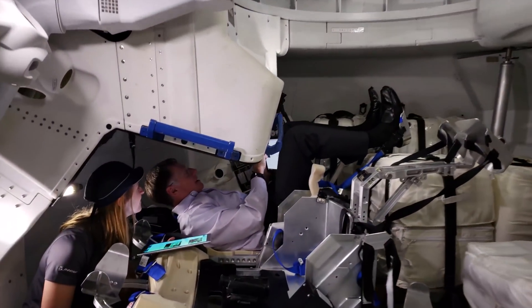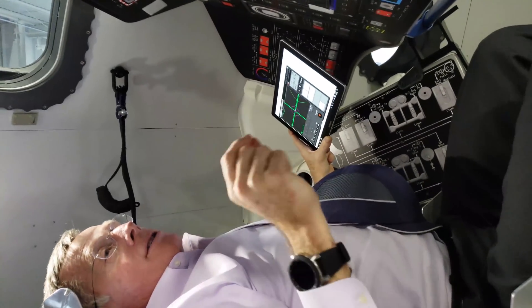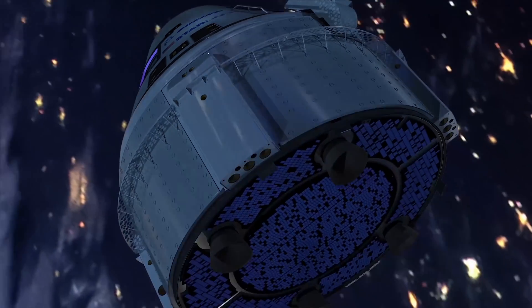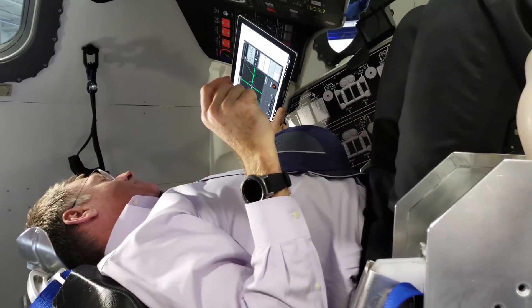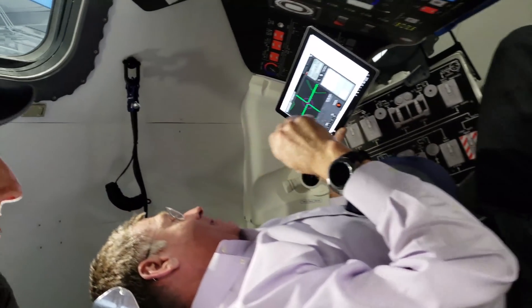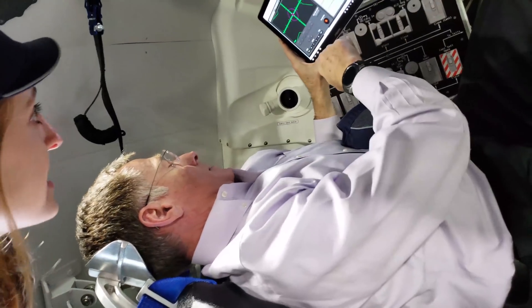One of the hardest things to do is — it's easy to look at a camera that's pointed out a forward window. What's hard to do is determine exactly where that camera's pointed. The great folks at Boeing have come up with a way to sort of align the camera so we know exactly where it's pointed. And now we need to make sure that our Samsung tablet is talking back to the camera.